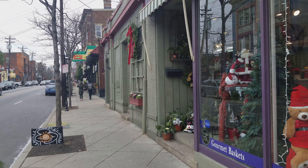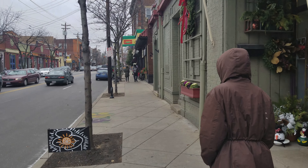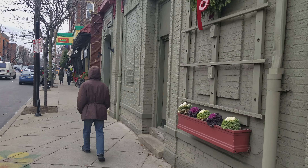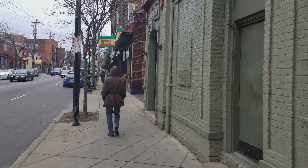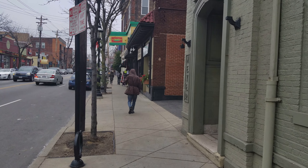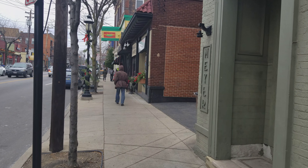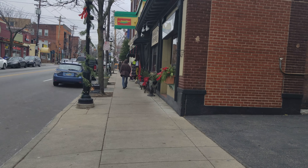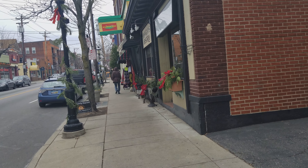We're here on Ludlow. You can see that this is a business district, part of Clifton. You could get a good bite to eat here, hear some good music, buy something that you needed or wanted for your home.